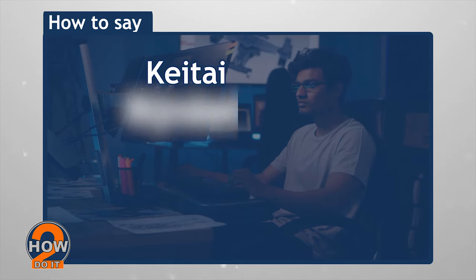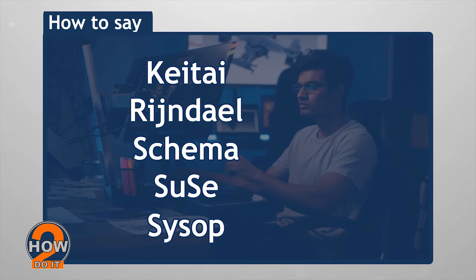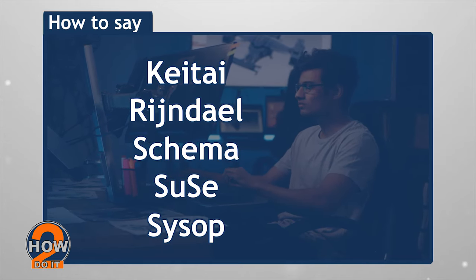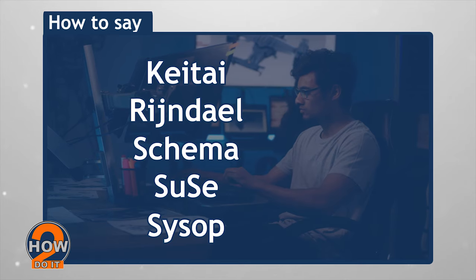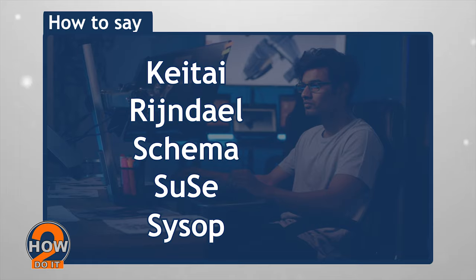We hope you get to add these to your tech vocabulary and gain more confidence when referring to them in your conversations. If you liked this video, please share with your friends. Subscribe for more pronunciation videos. Thanks and God bless.